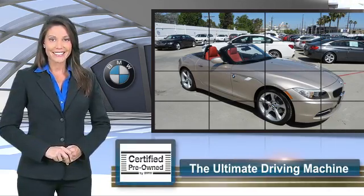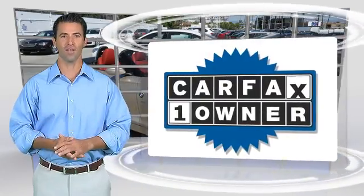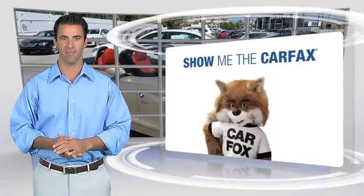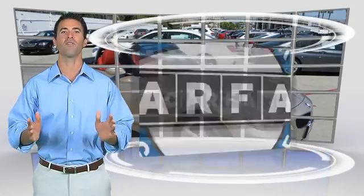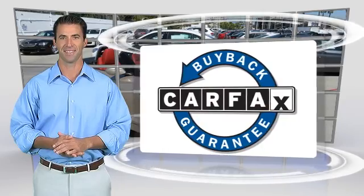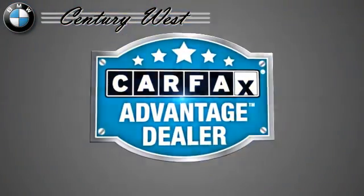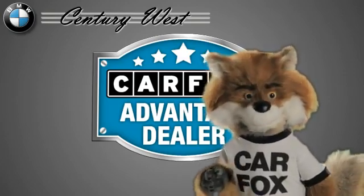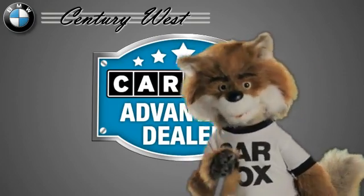This is a one-owner vehicle with a Carfax vehicle history report. Be sure to find a complimentary copy of this report online or contact the dealership. This vehicle qualifies for the Carfax buyback guarantee — just say 'show me the Carfax' at Century West BMW, a Carfax Advantage dealer.